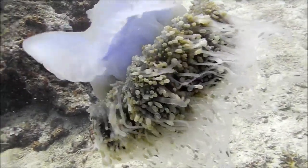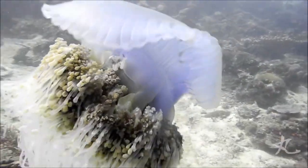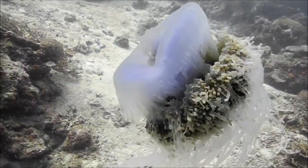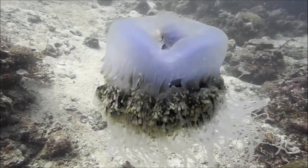meaning that they can emit light. They are preyed on by sea turtles and other jellyfish. They are also edible by humans. In places like Japan and China, they are consumed as a delicacy or used to make medicine.